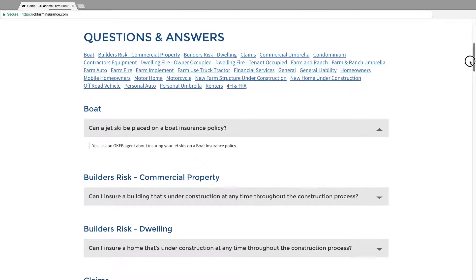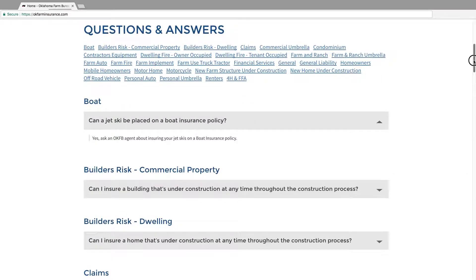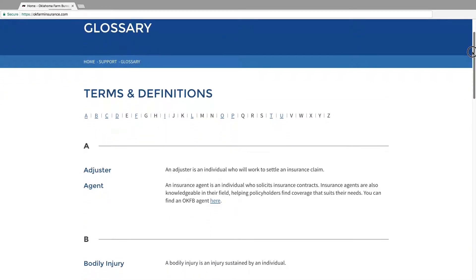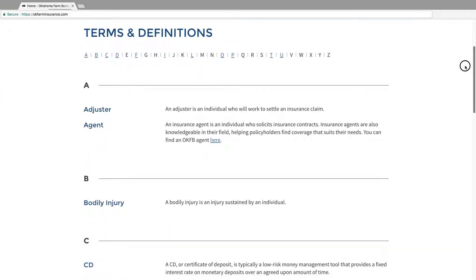In addition to frequently asked questions, the support section of the site also has an insurance glossary section. This is yet another area to help you familiarize yourself with common terminology our agents and team members use daily.